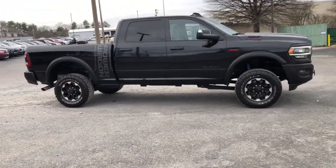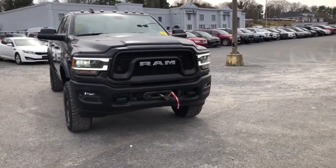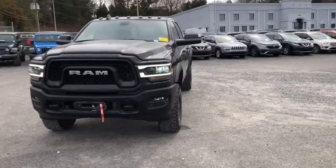Aluminum wheels. The Ram 2500 delivers heavy-duty capability, sophisticated style, rugged strength, and technology that keeps you safe and connected.